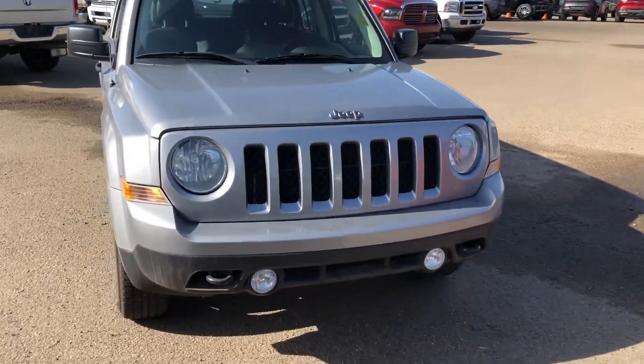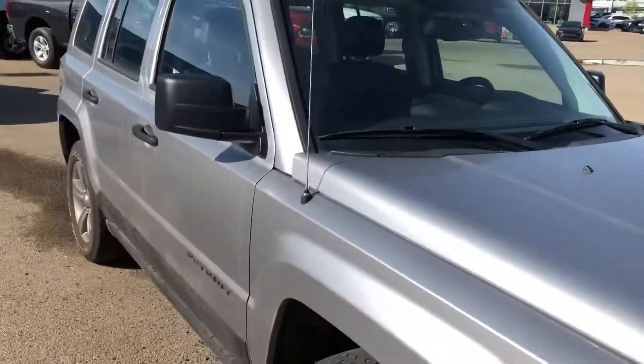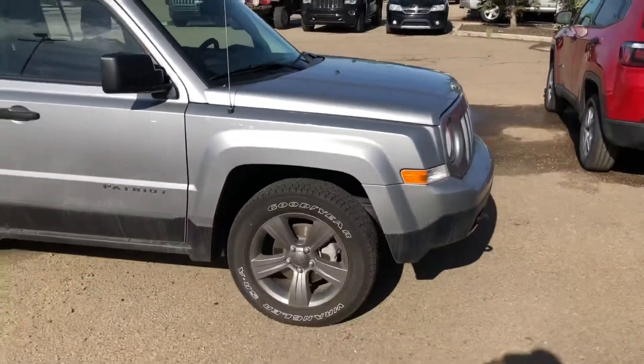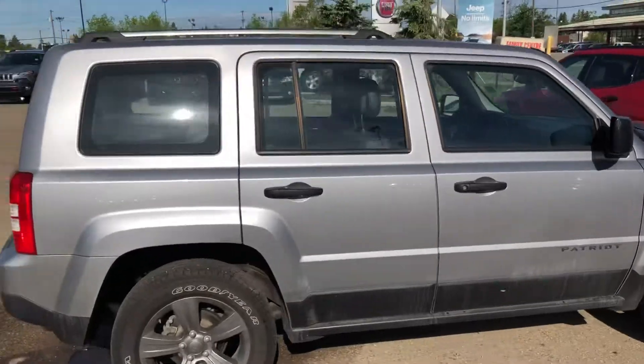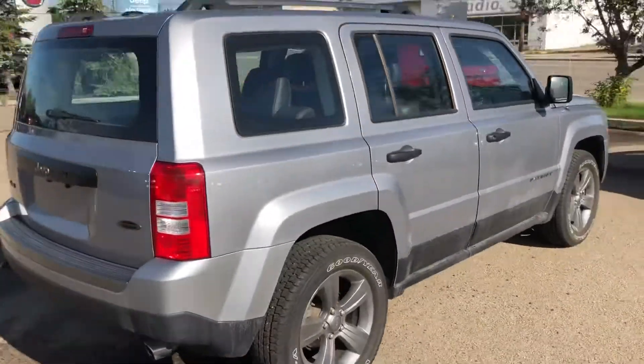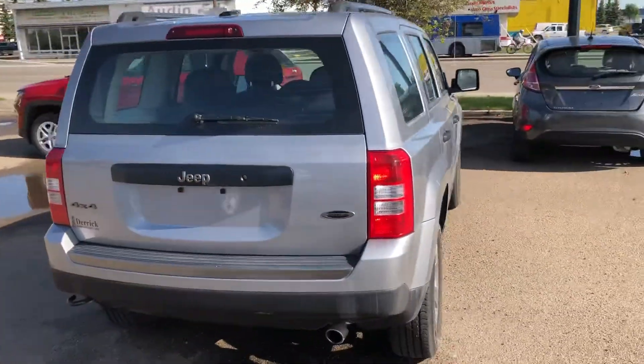Hi Lise, Kyle here from Derek Dodge. Just wanted to send you a quick video of the Patriot you were looking at. So here it is — it's a 2017 Patriot Sport. It's in really good condition on the outside and it's basically brand new.